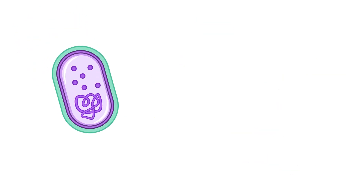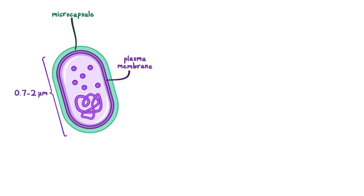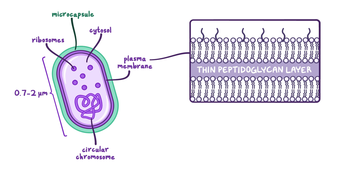Rickettsia are small bacteria, measuring only 0.7 to 2 micrometers in diameter. They have a plasma membrane surrounded by a microcapsule. Inside the bacteria, there's cytosol, which contains ribosomes and a single circular chromosome. These bacteria have a thin wall that doesn't retain the crystal violet dye during gram staining.